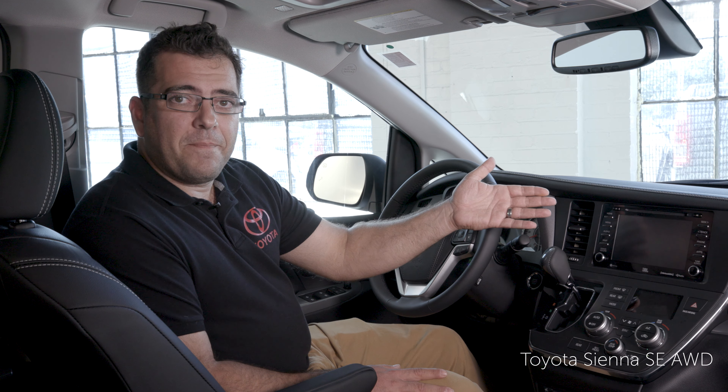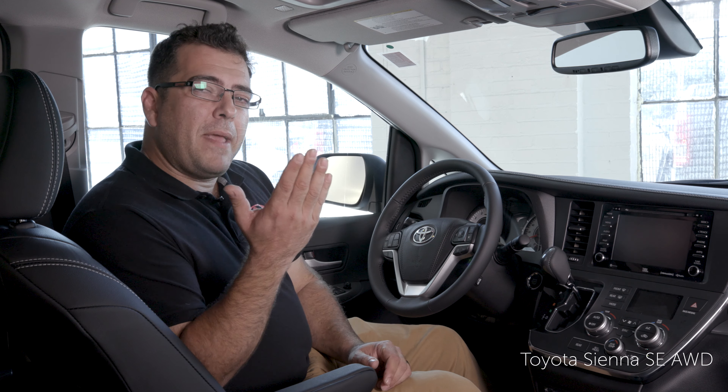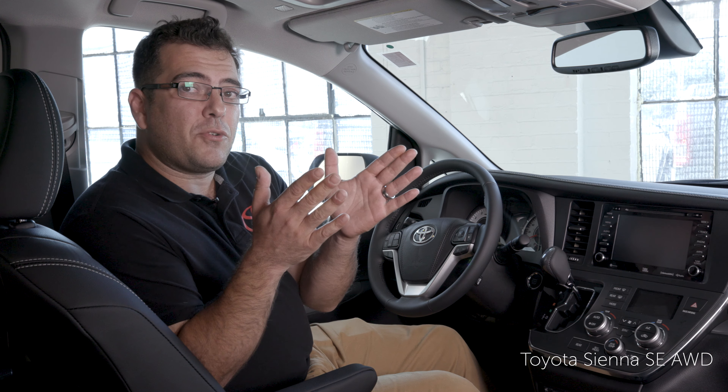If you're an audiophile, you'll absolutely enjoy the 10-speaker JBL audio sound system with Clarify. Clarify will bring back that rich tone and depth from your favorite music. The Sienna also comes with Siri Eyes Free, as well as Bluetooth connectivity, and the images from your backup camera are displayed on your screen.